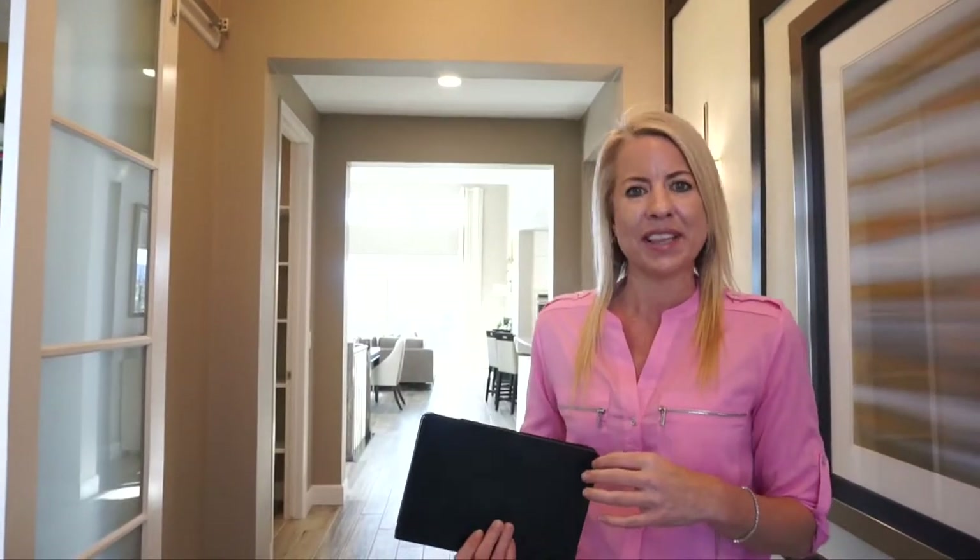Hi, I'm Courtney Murphy, Denver Metro Realtor. Today we're here in Highlands Ranch, Colorado in the Backcountry community. We are looking at the Shea Homes. Shea has three different collections of homes they're building out here. Right now we're looking at the Painted Sky collection — a collection of ranch homes with some beautiful homes to choose from. We are in the Stargazer model, so let's get started.